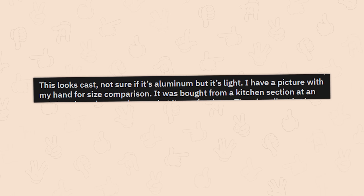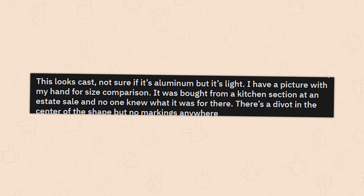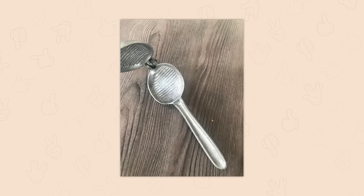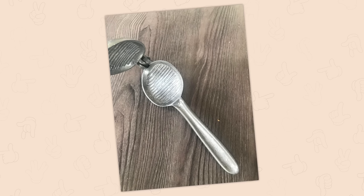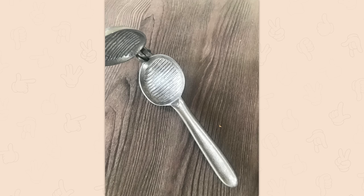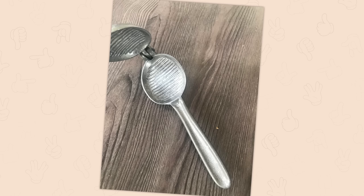A cast aluminum object — not sure if it's aluminum, but it's light — bought from the kitchen section at an estate sale and no one knew what it was. There's a divot in the center. That looks like a bed warmer — you'd put hot coals in the middle, close it, and put it in the bed. It does look really small though. It's the light-and-mighty lemon squeeze press — a bar utensil from the eighties. I had no sense of scale; the wood grain should have given it away.